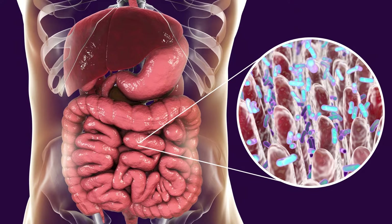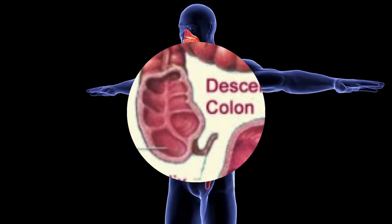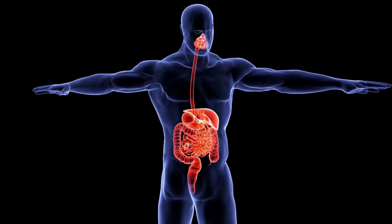After progressing through the transverse colon, fecal waste moves down the descending colon on the left side of the abdomen. The descending colon functions to absorb remaining water and nutrients from the stool that were not absorbed by the ascending or the transverse colon. The descending colon also stores waste until it enters the rectum.